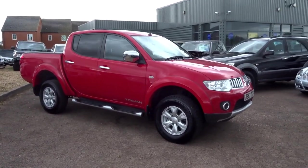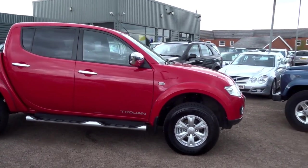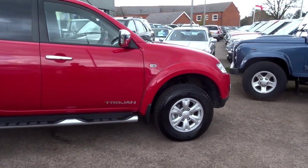Last week we took this in part exchange against a Range Rover. This week we've got it for sale and it's just come back from having a pre-delivery inspection.